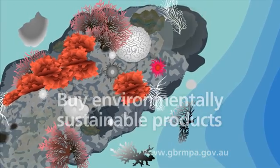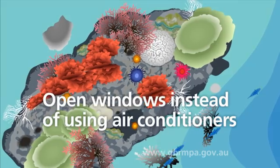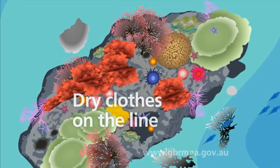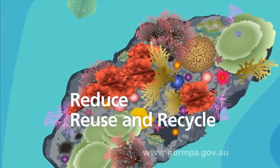Buy environmentally sustainable products. Open windows instead of using air conditioners. Dry clothes on the line. Donate things — don't send them to landfill. Reduce, reuse and recycle.